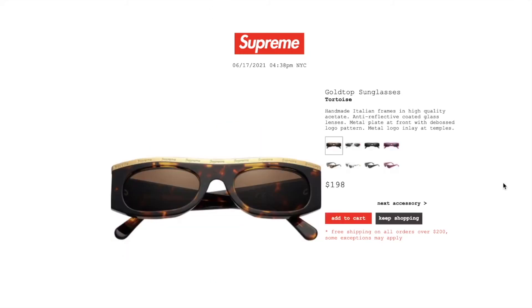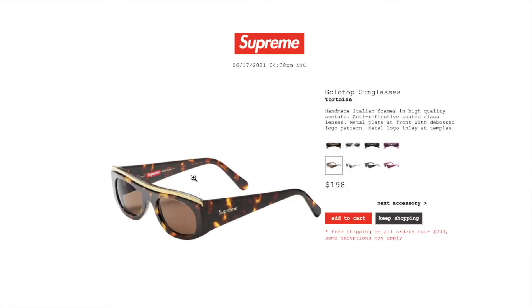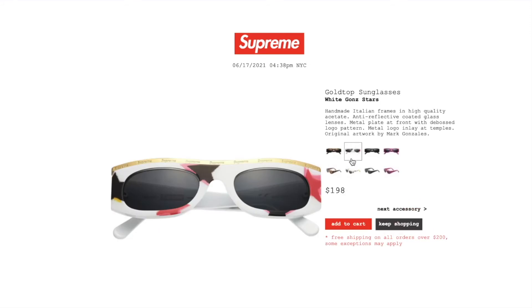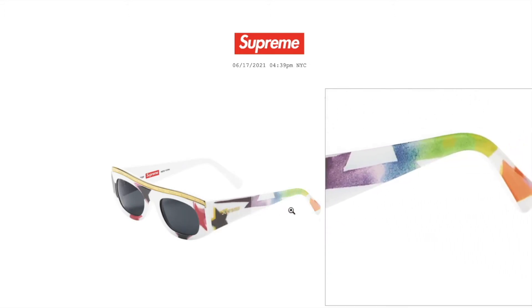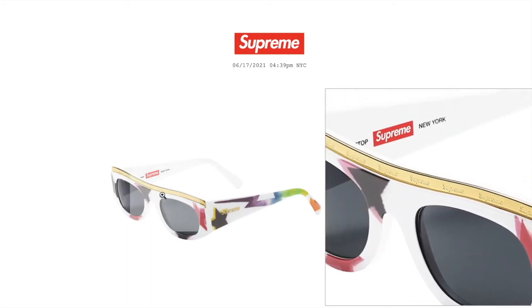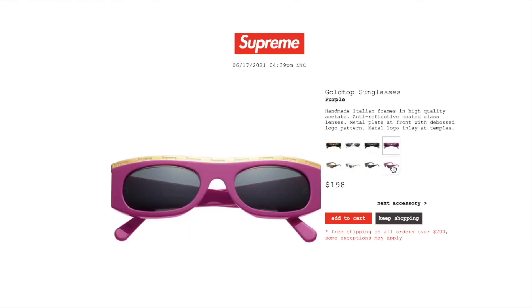This one's the Gold Top sunglasses. Retail is $198 and it is still available. Handmade Italian frames in high quality acetate, anti-reflective coated glass lenses, metal plate at front with debossed logo pattern, metal logo inlay at temples. This one's the White Gonzalez Stars — Mark Gonzalez stars design. Black color: still available. Purple color: still available.